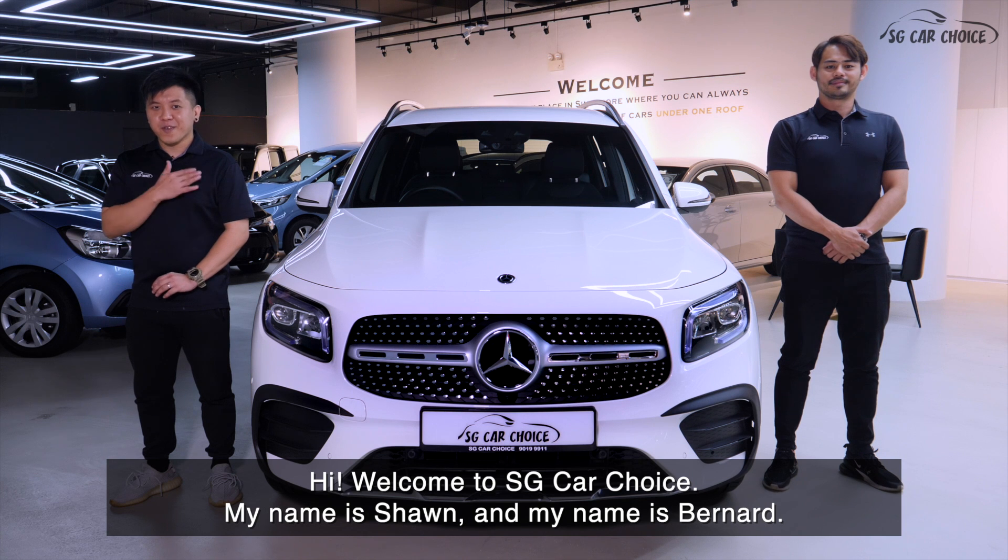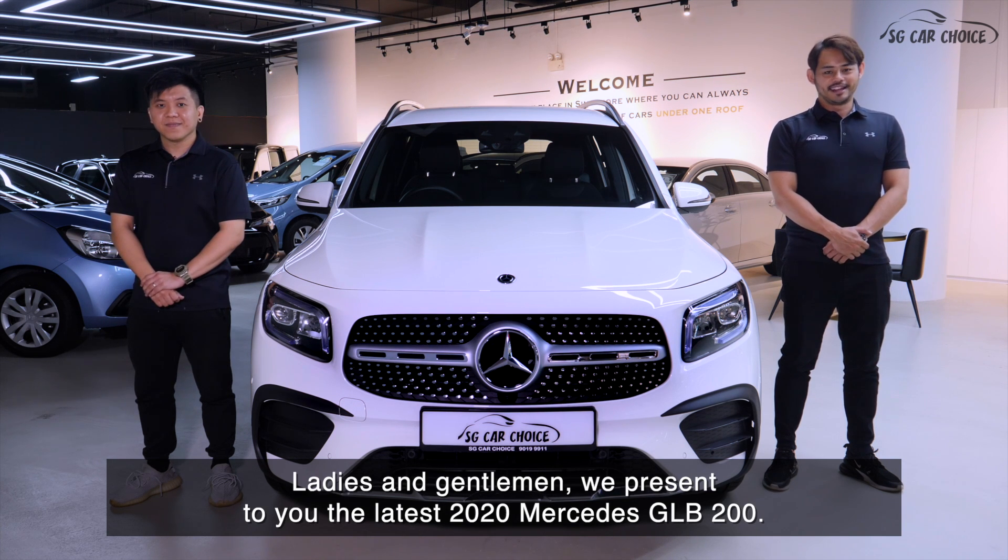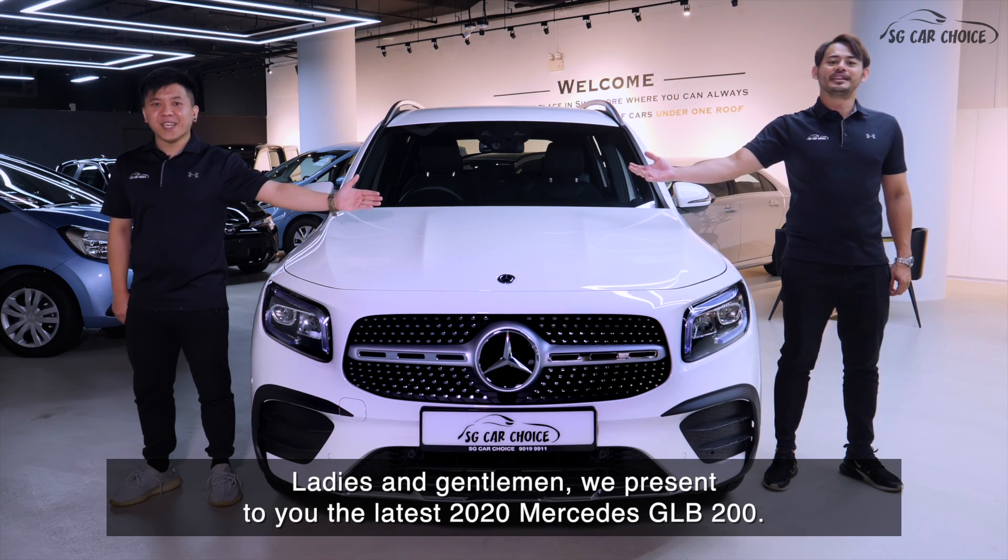Hi, welcome to SG Car Choice. My name is Sean and my name is Bernard. Ladies and gentlemen, I present to you the latest 2020 Mercedes GLB 200.